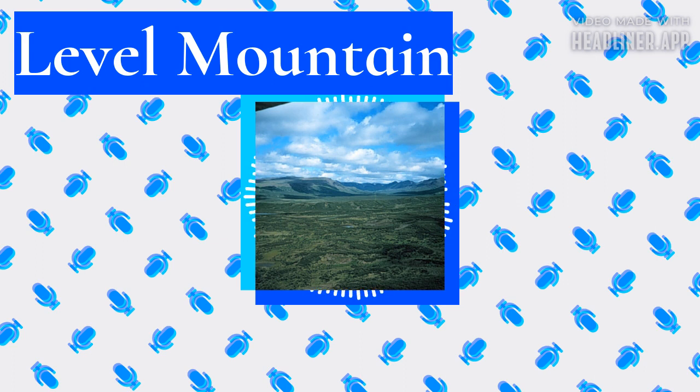Heart Peaks stands at 2,012 meters and Hoodoo Mountain at 1,850 meters. Like other volcanoes in the NCVP, Level Mountain has its origins in rifting of the North American Plate caused by crustal extension. This has resulted from the Pacific Plate sliding northward along the Queen Charlotte Fault on its way to the Aleutian subduction zone in Alaska. As the continental crust stretches, near-surface rocks fracture along steeply dipping faults parallel to the rift.